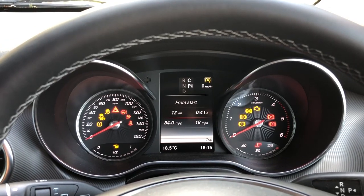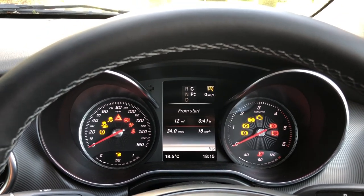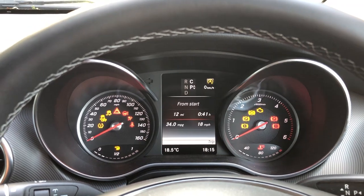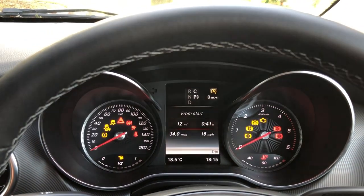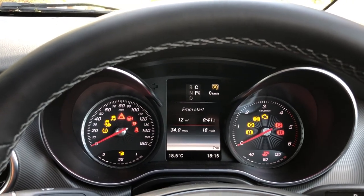And finally, number six: driving. Now this actually deserves a video of its own. But let's just say for the moment, it doesn't feel like driving a van at all. It drives much more like a car, but it doesn't exactly feel like driving a car either — and that's in a good way. The bottom line is, it's really very easy to drive, and I've been pleased with it so far.